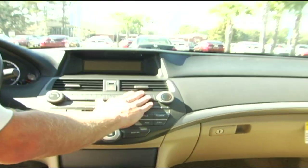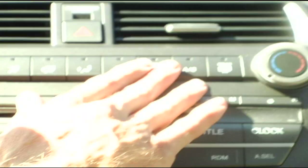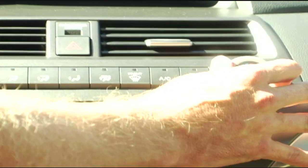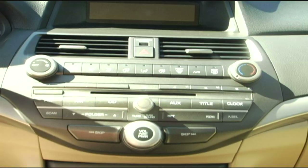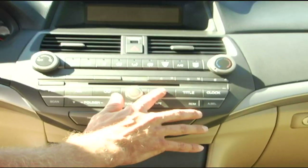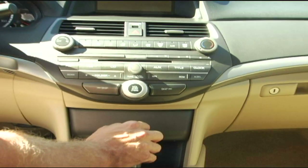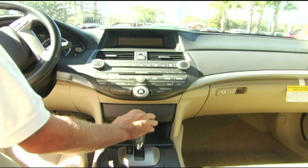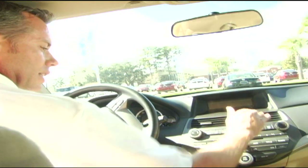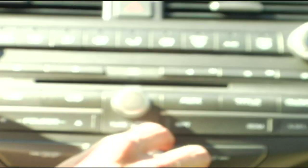Up here we have your air controls — your fan, recirculating air, max AC, different modes, AC and rear defrost, and a temperature gauge to control the temperature of the car. Your radio does FM, AM, CD, and auxiliary from the center console. It also has RDS, so if you're on a digital radio station it will bring up the name of the artist and the song playing. This will tune the radio station to your choice, along with your volume control.